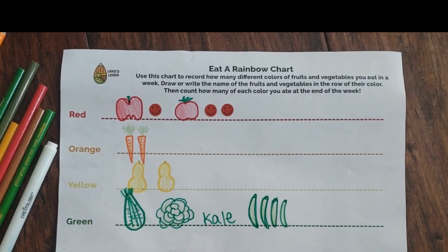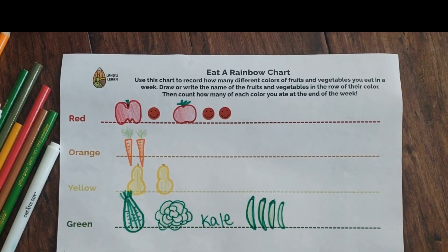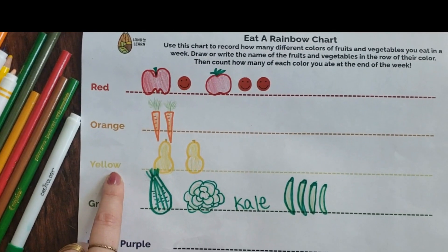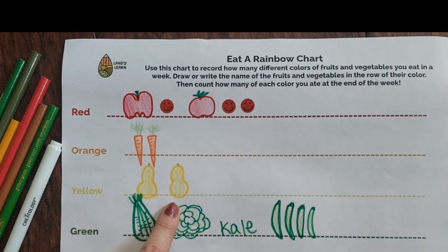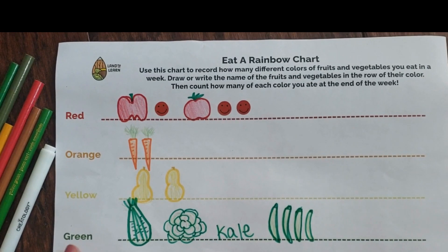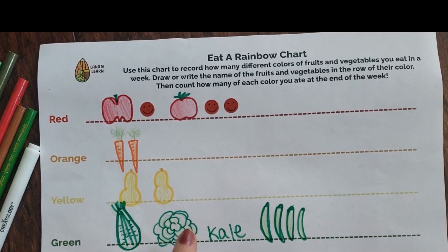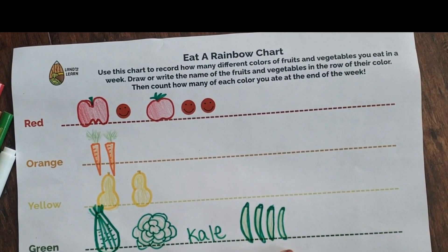How about orange? I had one, two orange carrots. What about yellow? I had one, two yellow butternut squash — I made a soup. How about green? One, two, three, four, five, six, seven.